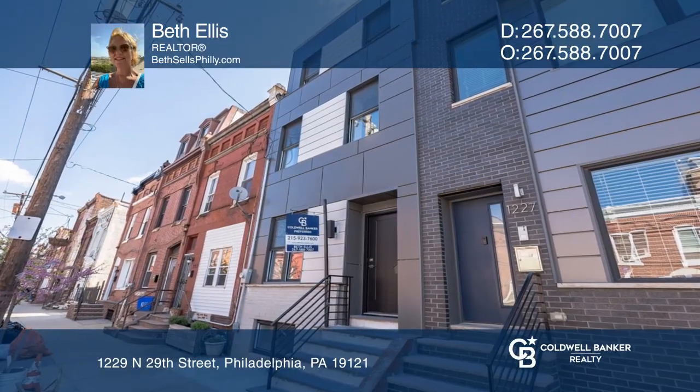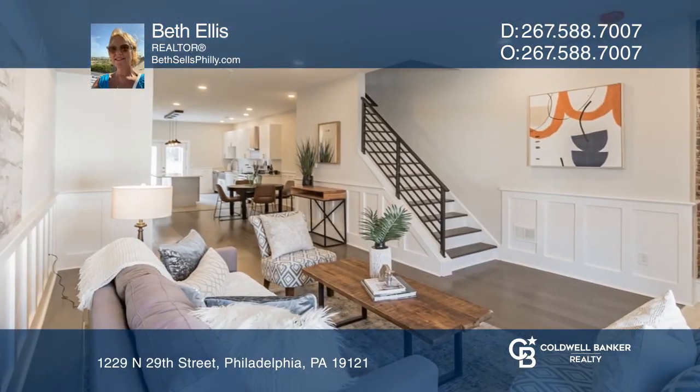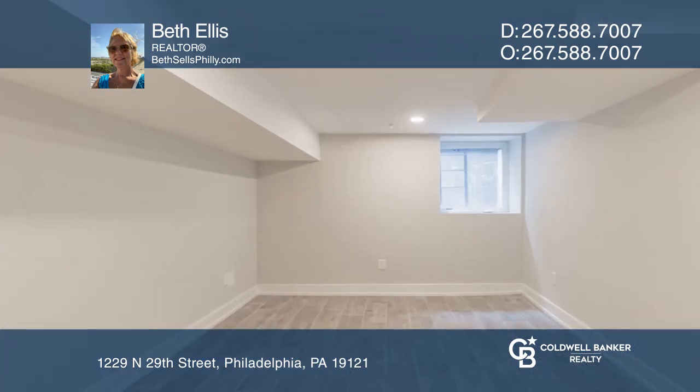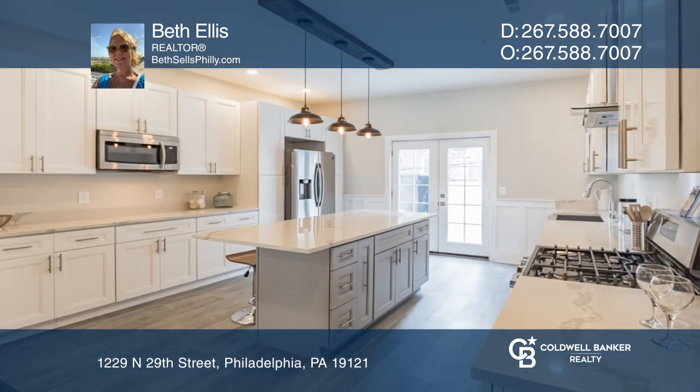Check out this wonderful custom four-level home in Brewery Town. This home offers 10-foot ceilings, four bedrooms, and four bathrooms with a bonus TV room in the basement.